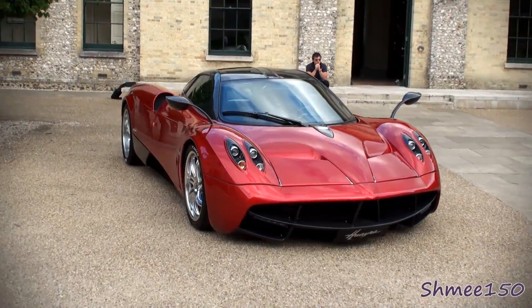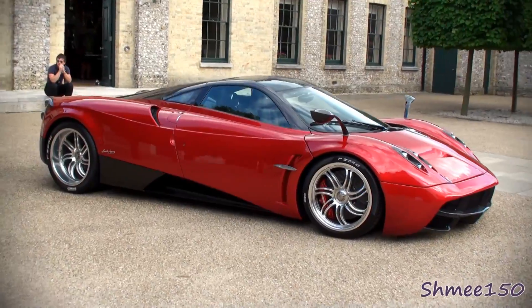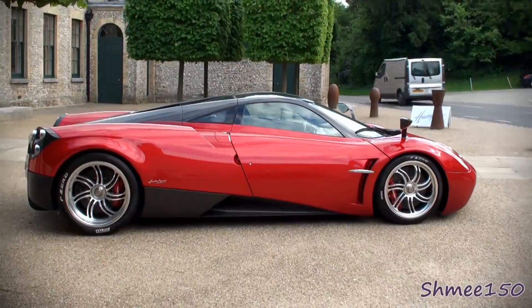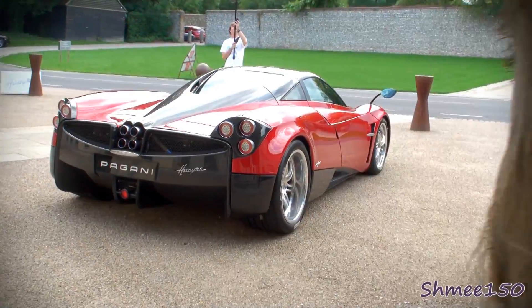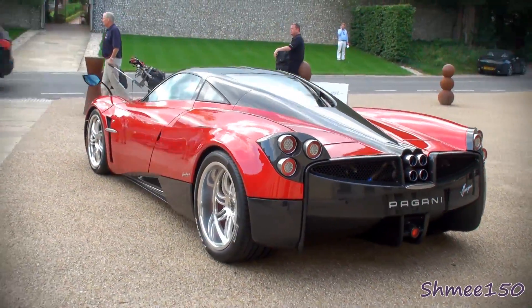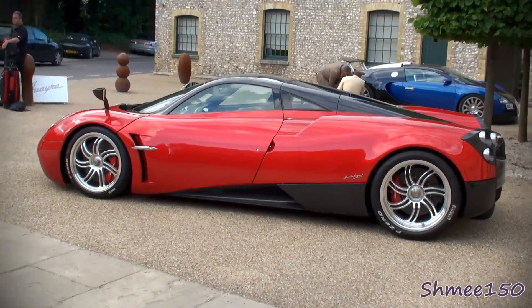Pagani have now retired the Zonda format, although rumours are that they will build one-offs for new owners that want them. The new model, the Huayra — a lot of debate obviously as to how to pronounce it, but I believe that's how Horatio says it. The car is absolutely stunning in my opinion. A lot of people aren't quite so sure whether the Huayra is for them, but when you've seen one up close and personal, especially this red car, your mind will almost certainly change. They are absolutely incredible — beautiful, amazing technology, absolutely wonderful — and I cannot wait to see one on the road.